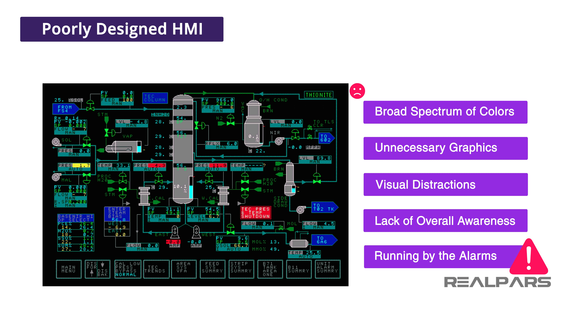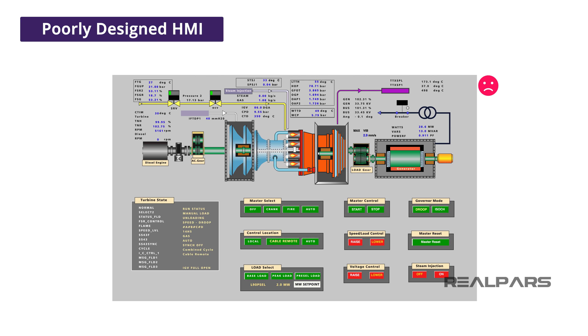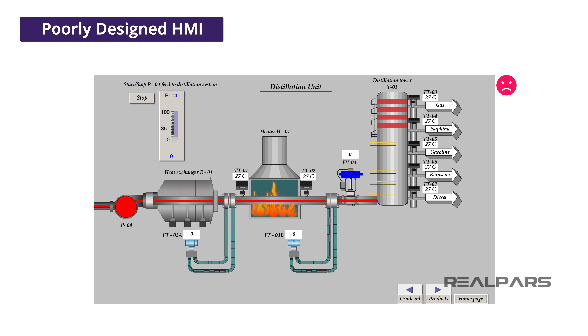Early HMIs were simple depictions of the P&ID of the process that they were controlling and monitoring. This was mostly from the limitations of the computing and graphics power of the times. As computing power and graphics processors advanced, so did the mindset that a highly complex, data-filled, and visually striking HMI should follow. We see flickering flames to represent a flare, moving rail cars and loading bays. Some have gone as far as to take digital photos of the actual process floor and overlay data on the HMI screens.